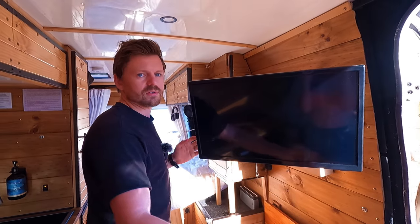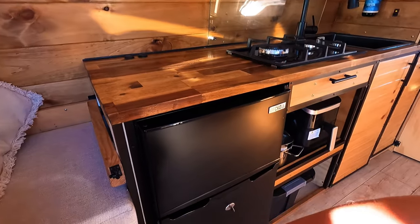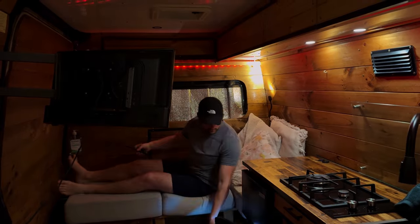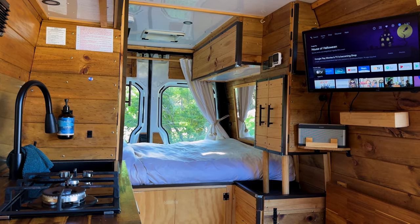The monitor is on a hinge, so if I spin it around, Amy can watch TV from the sofa. I love it because the fridge is right here — you can literally just open the fridge, grab a beer, and sit and watch TV. You can also swivel the TV around and watch from bed.